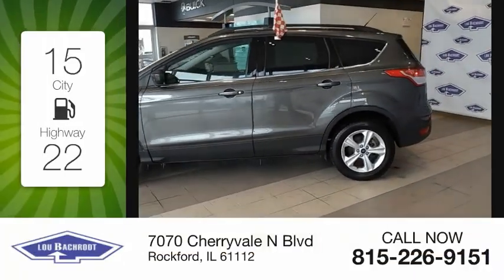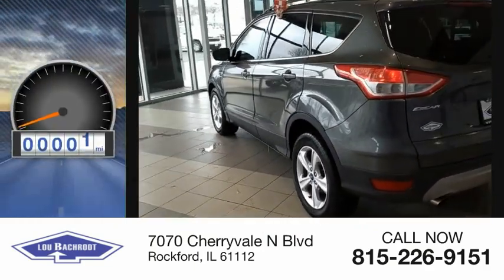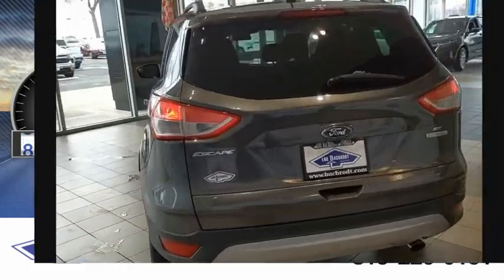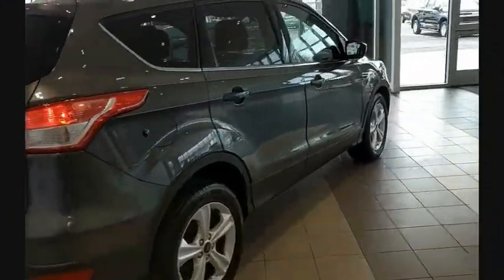Great fuel efficiency saves you money by requiring fewer trips to the gas station. This vehicle has less than 100,000 miles. Gas engines flex, tow, sip and go with Ford Escape.